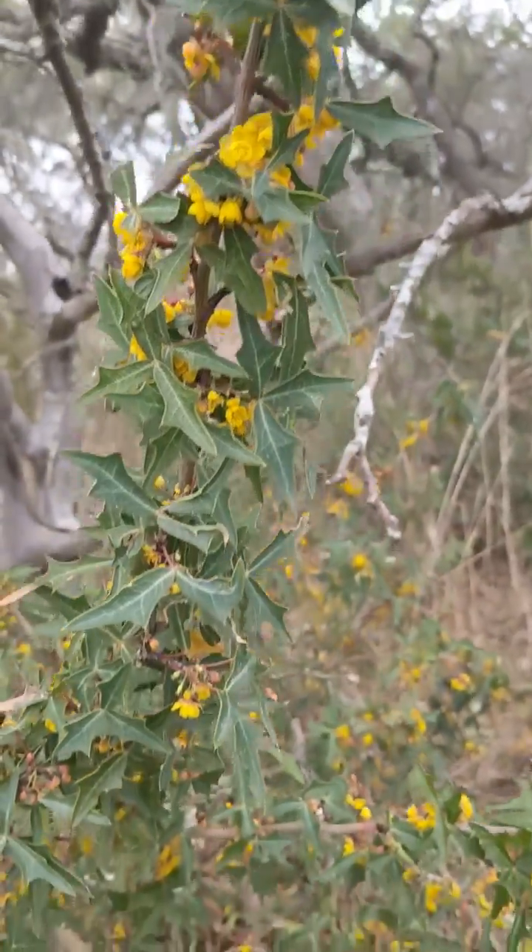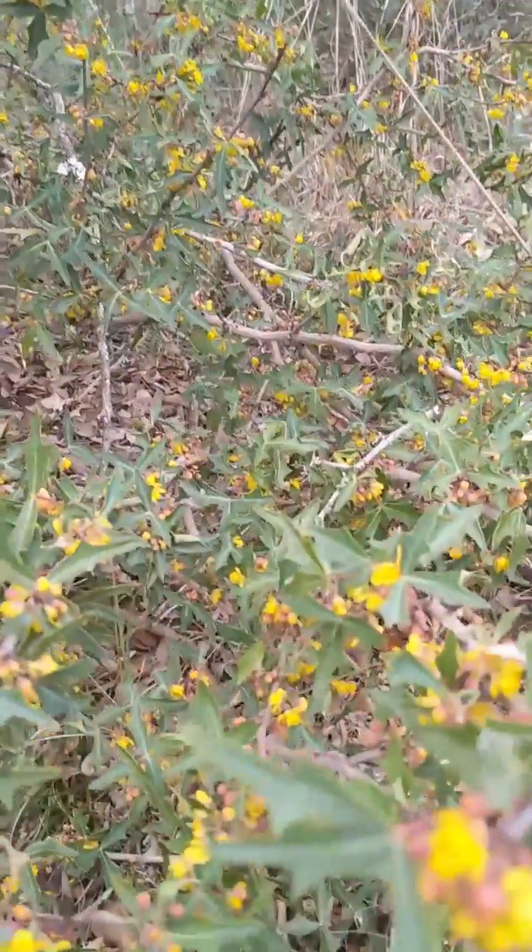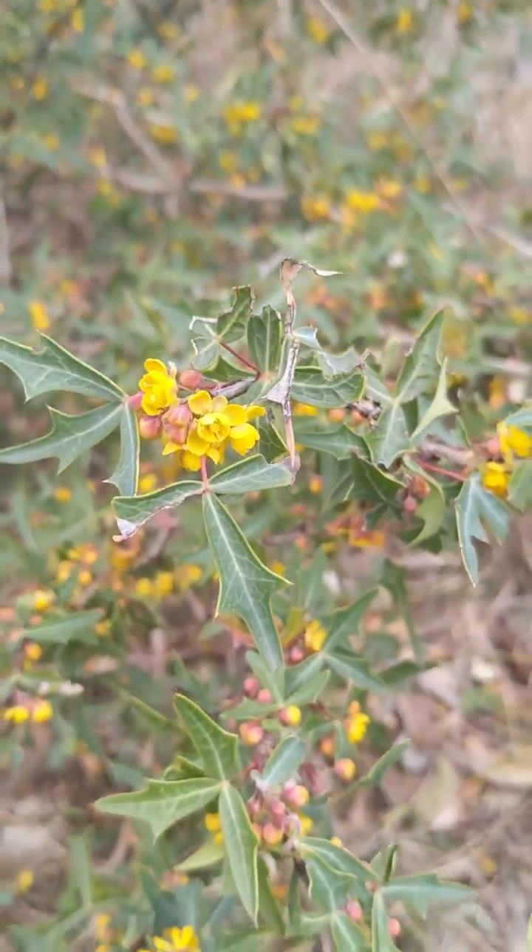Enjoy our native agarita. Our birds and other wildlife including pollinators will thank you by visiting your property.